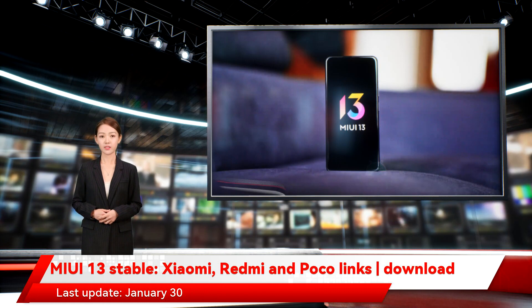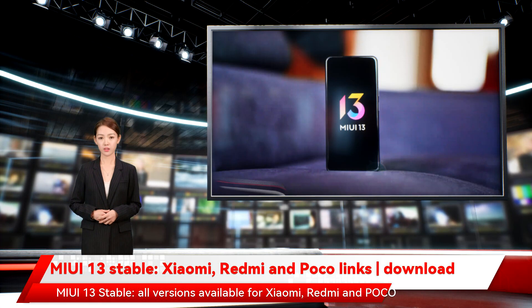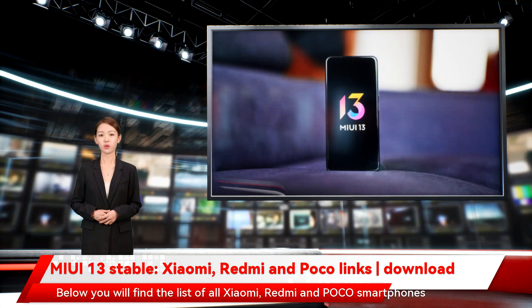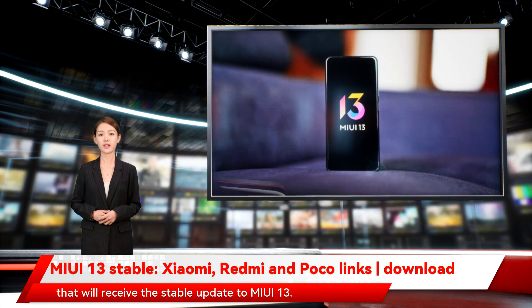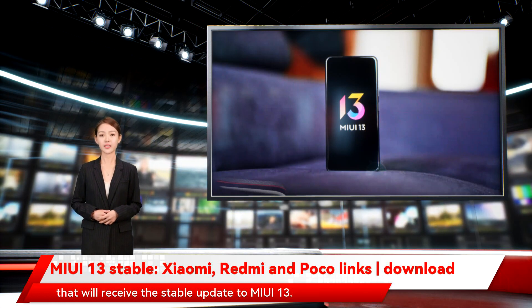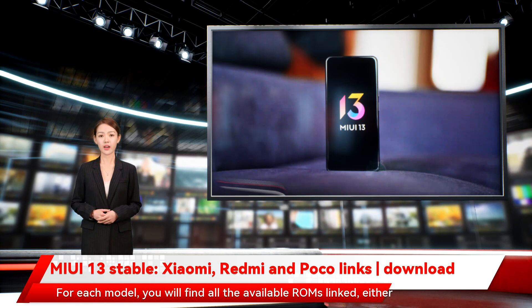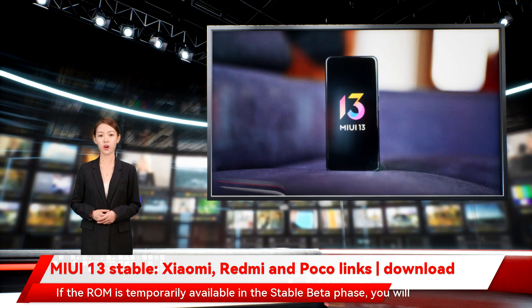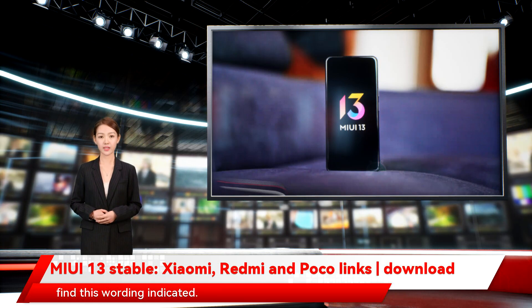Last update: January 30th. Below you will find the list of all Xiaomi, Redmi and Poco smartphones that will receive the stable update to MIUI 13. For each model, you will find all the available ROMs linked — either China, Global, or EEA. If the ROM is temporarily available in the stable beta phase, you will find this wording indicated.